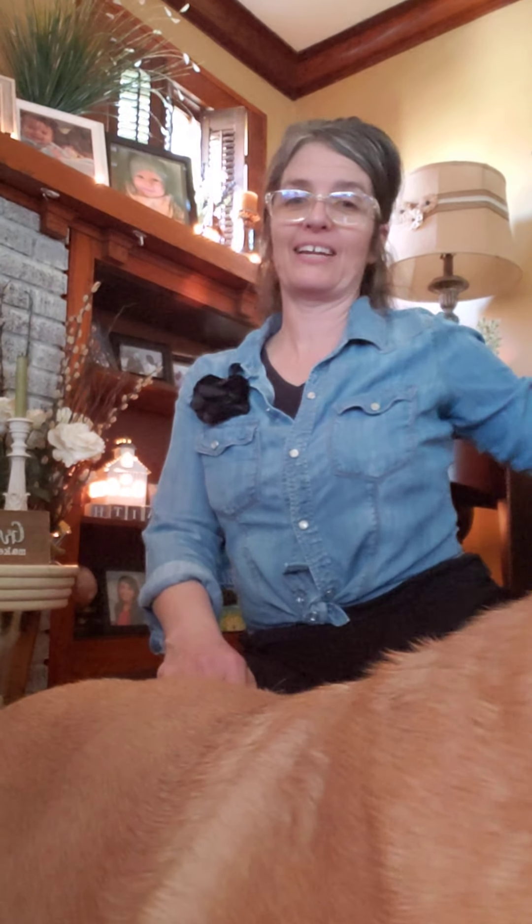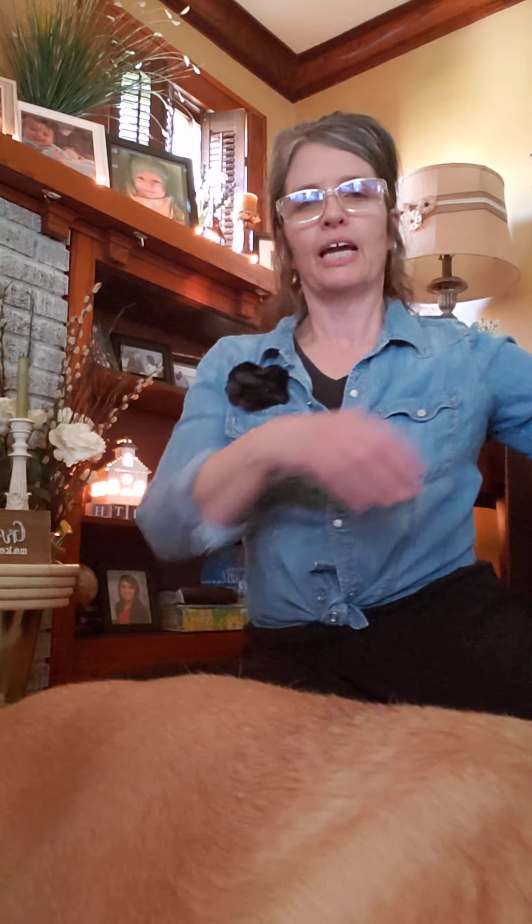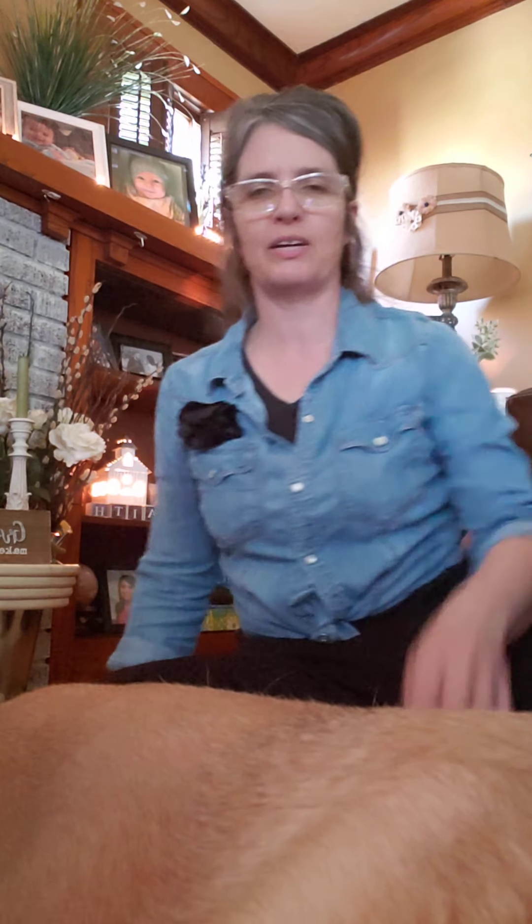Hello! So I told y'all this morning I was going to try to do an unboxing video later this evening, but I have some other things going on so I'm doing this now, this afternoon. My dog just came up and laid down — he's probably gonna knock my phone over.